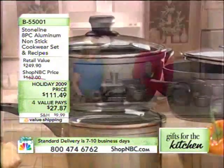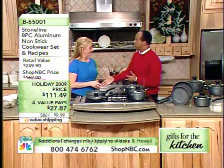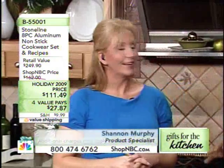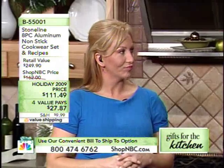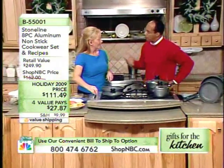Shannon Murphy is here. She's from the catering industry — been there 11 years, been around the country doing all this kind of stuff. Good to see you. She's bringing Stone Line here, and this is awesome cookware. It is metal utensil safe, nonstick like you've never seen it before, and revolutionary in its presentation. Let's talk about what makes it different.